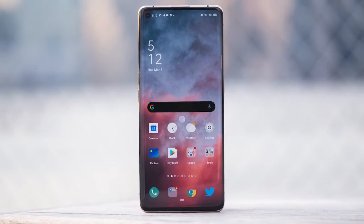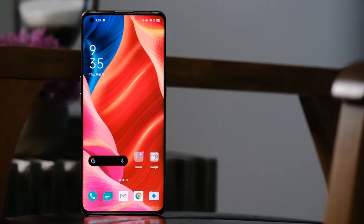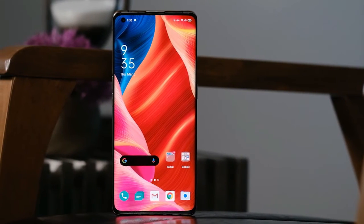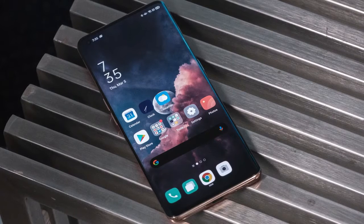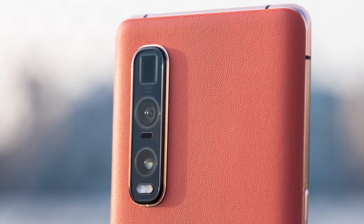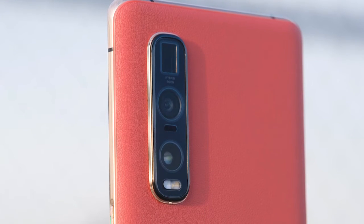The Find X2's regular specs are as high-end as anything on the market. There's a Qualcomm Snapdragon 865 processor, 5G support, 12GB of RAM, 512GB of storage, and stereo speakers. The haptics are very good. The phone runs ColorOS 7.1 based on Android 10. The battery is 4,260mAh and supports Oppo's SuperVOOC 2.0 fast charging, which is said to provide a full charge in 38 minutes. There's still no wireless charging, unfortunately.